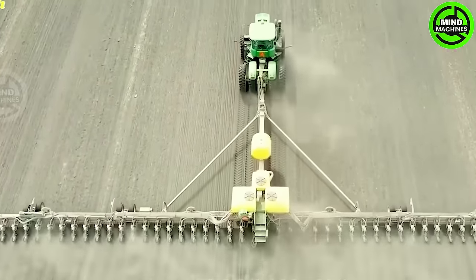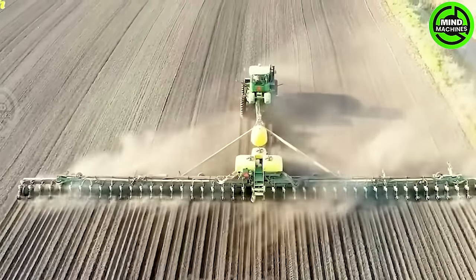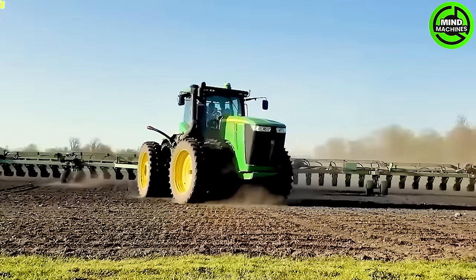The John Deere DB20 boasts an impressive 36-meter width, allowing for 48 rows of corn spaced precisely at 30 inches apart. Additionally, the John Deere DB10 is equipped with modern features, including GPS technology.